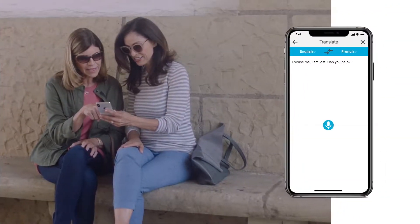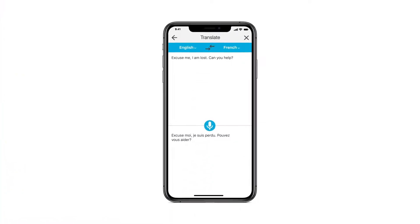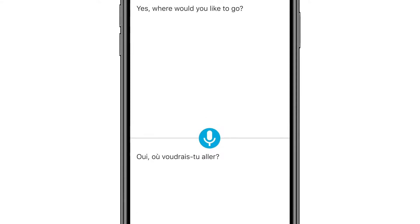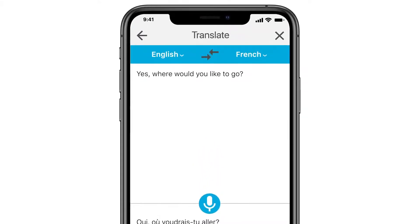The user speaks into their phone. That speech is translated and displayed on their screen in the other person's language. When the other person responds, their speech is translated back into the user's language — both shown on their screen and streamed as audio into the user's hearing aids.